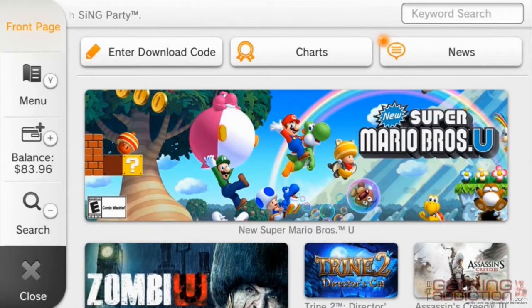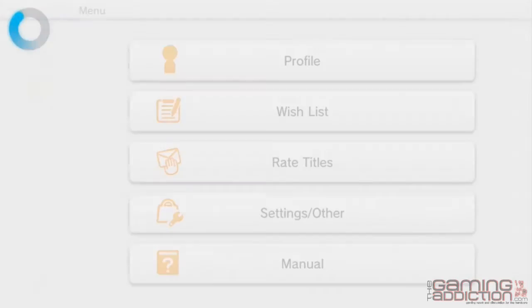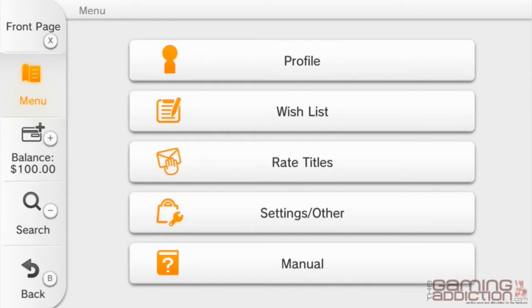To the left you'll see the navigation bar. Here you'll find a number of useful tools. The top button can return you to the front page at any time. Pressing Y or clicking on the menu button will cause more options to appear, allowing easy access to things like your profile information, rating titles, and more.